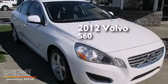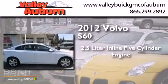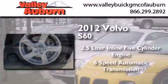This is a 2012 Volvo S60. It has a 2.5-liter, five-cylinder engine and a six-speed automatic transmission.